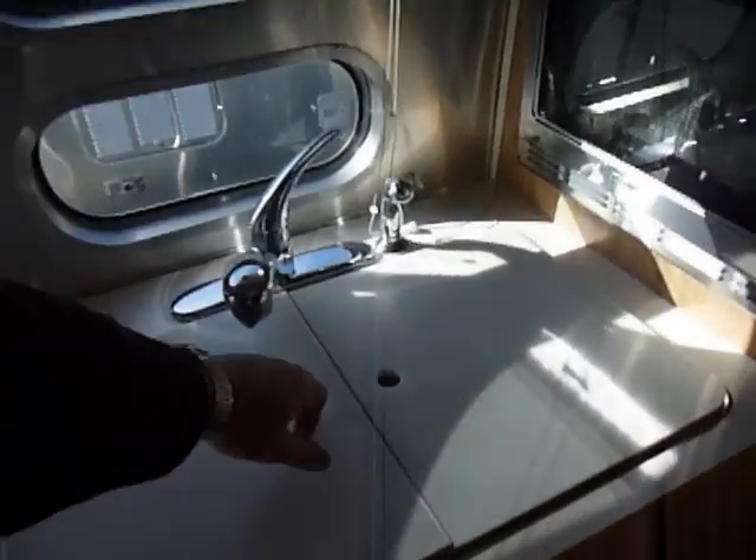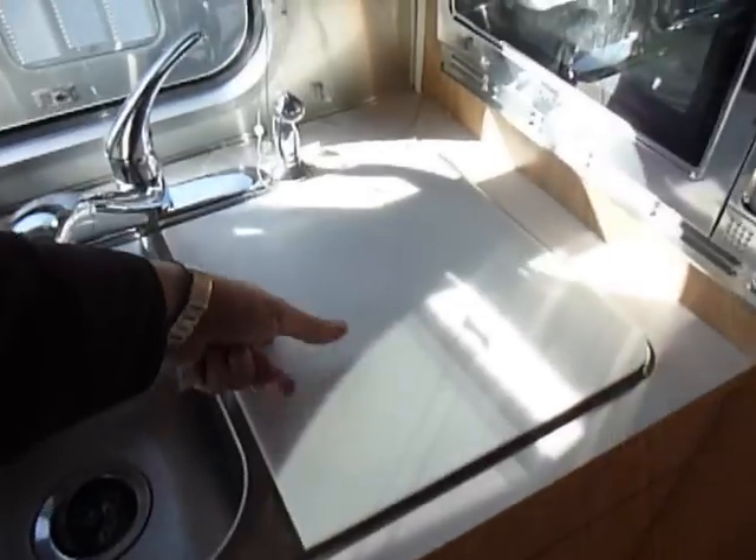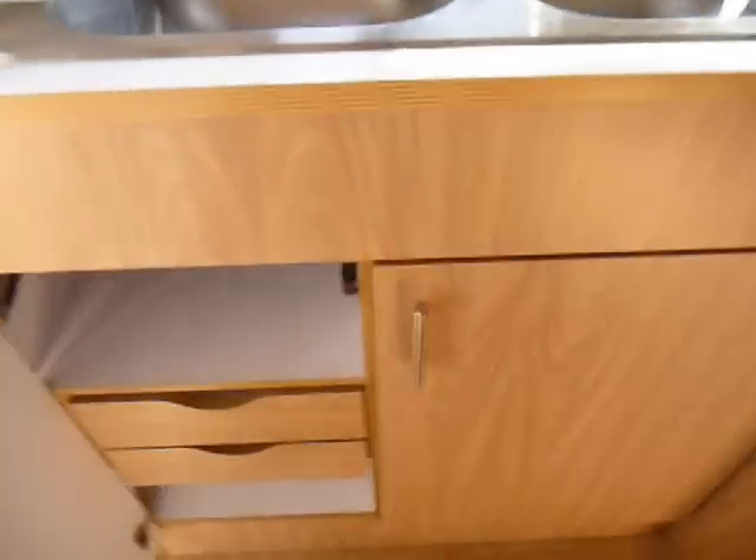We've purchased a lot of Airstreams, and this is definitely on the top end of the list when it comes to used Airstreams. You can see — very clean, very nice shape.